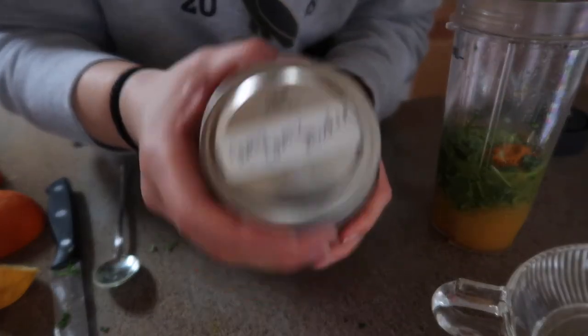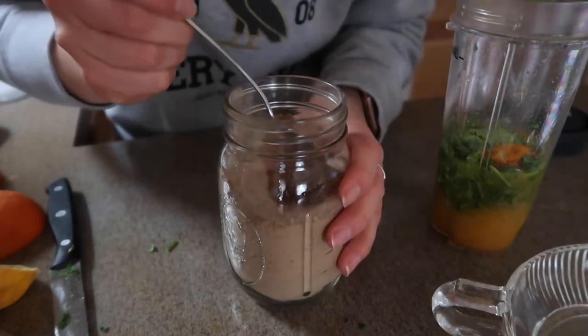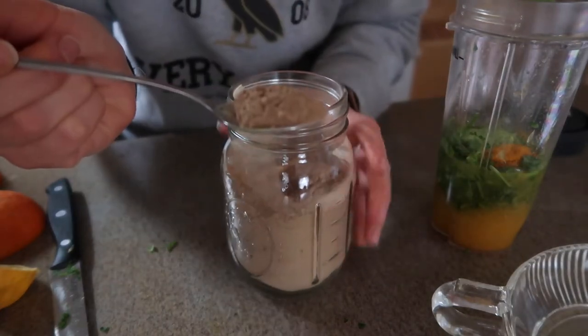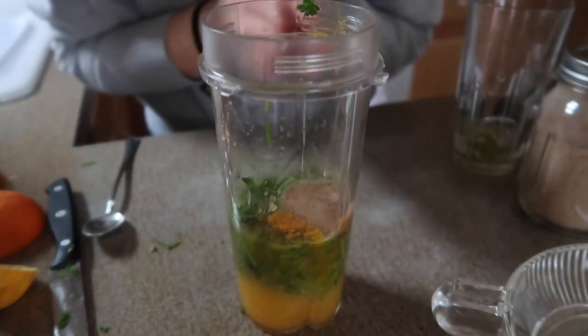Last but not least, I have my camu camu powder. Super high in antioxidants — gets rid of free radicals in the body. I'm going to add another teaspoon of that. Very high in vitamin C. And I'll see you on the other side to blend it up.